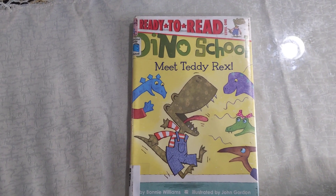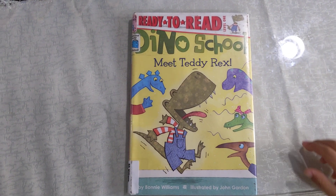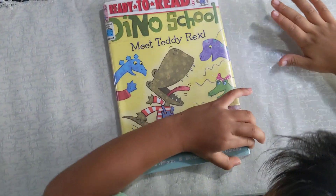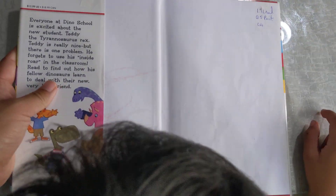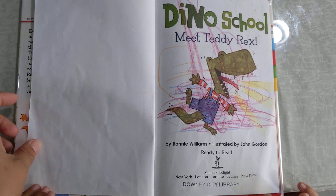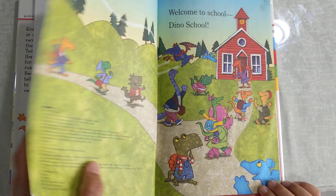Hi, welcome to our Ready to Read collection. Today we're going to read Dino School: Meet Teddy Rex. Who is Teddy Rex? Because he's a T-Rex. Dino School: Meet Teddy Rex.